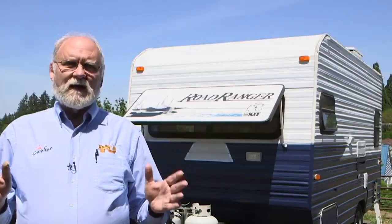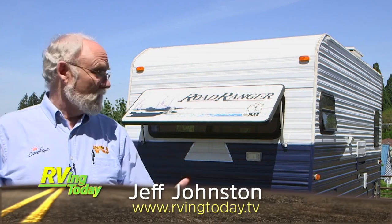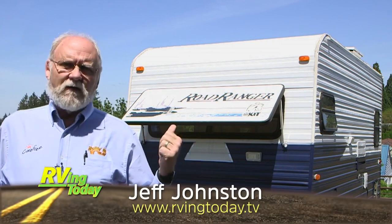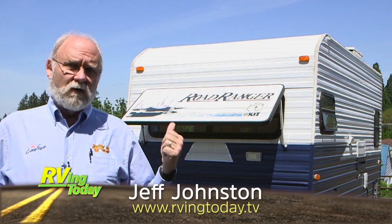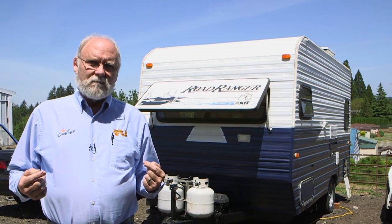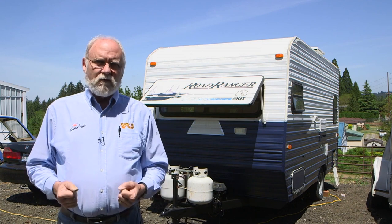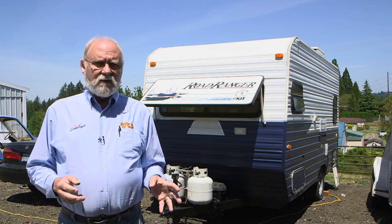Very few days are as exciting as the first day that you bring home your new or slightly used trailer. This one is a 1996 Kitt Road Ranger. The owner, Dan Mountjoy, has been going around and doing a little bit of inventorying on it to find out what has to be done. It doesn't matter whether it's new or used — there are things you're going to have to do to a trailer before you take it out for your first run. You've got to check the safety things.